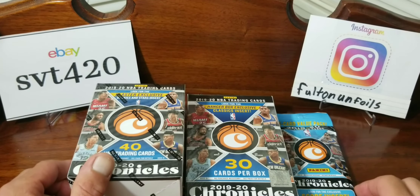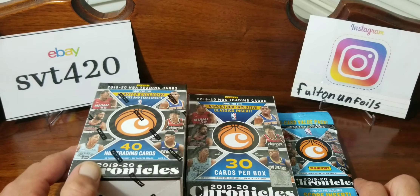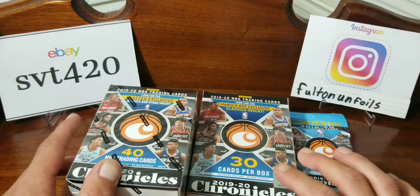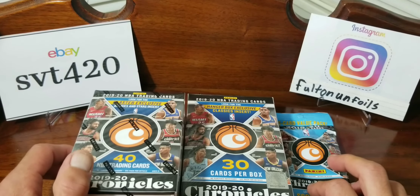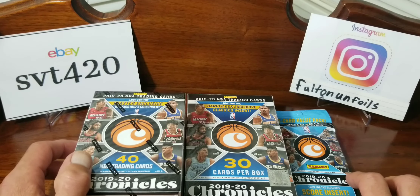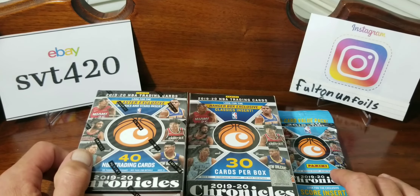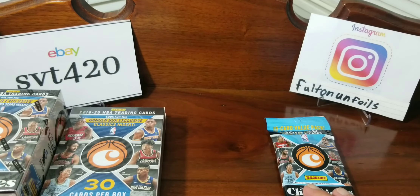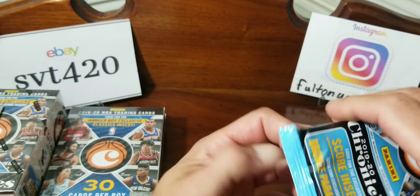Welcome back to Fulton Unboxings. Today we got 2019-2020 Panini Chronicles basketball. I got lucky and got a couple of these — like three of these and four of these or something. It was at my local Meijer; there were like six other people waiting so she got a bunch. We split them all up six ways. She didn't have any mega boxes, so mostly blasters, hangers, and fat packs.